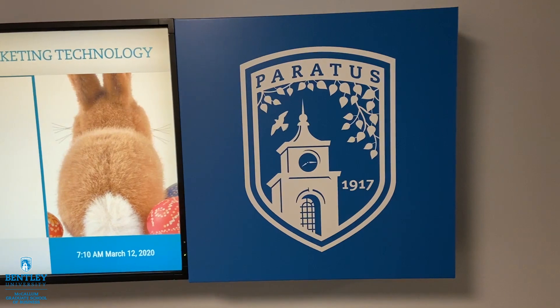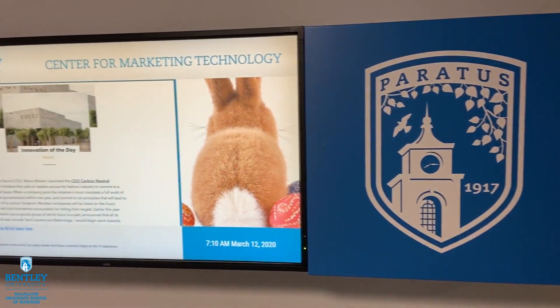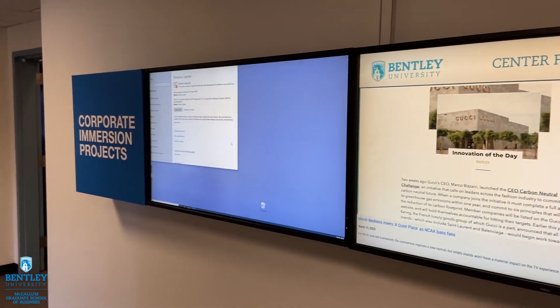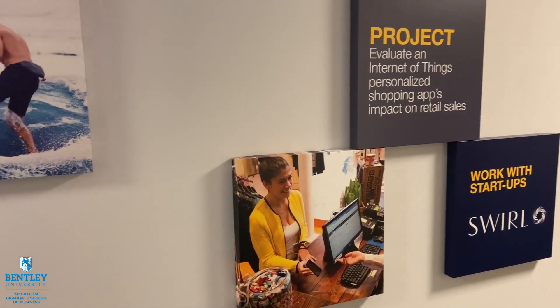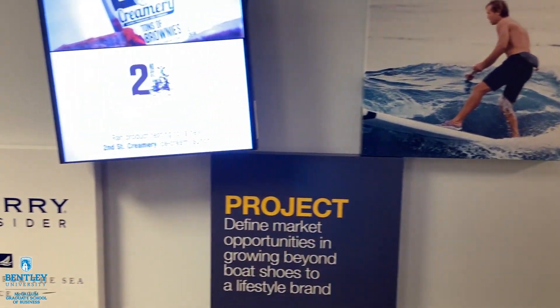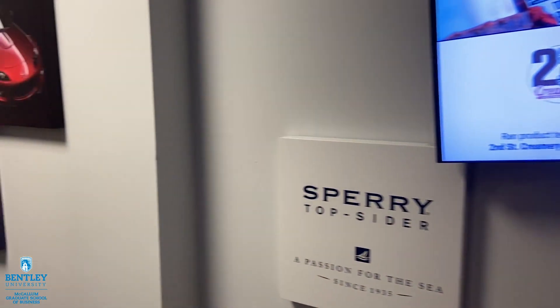We are here at the Center for Marketing Technology, which is a fantastic resource for students that are enrolled in our marketing analytics program, business analytics program, MBA program, as well as other graduate programs across disciplines with interest in marketing. You can take marketing classes as an elective or be enrolled in our marketing analytics program or MBA with concentration.